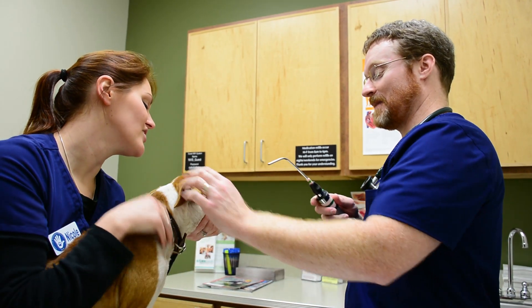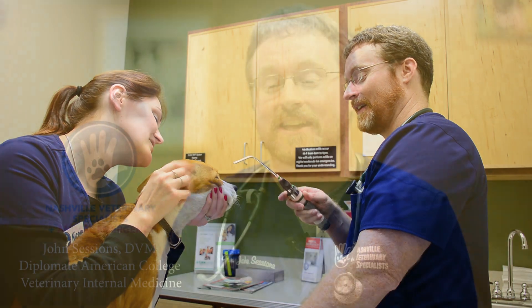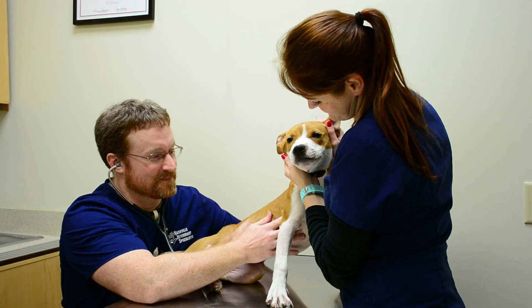With internal medicine, so much of what we do is trying to figure out why a dog or cat is sick. Similar to pediatricians in human medicine, you don't know why the baby's crying. We don't know in a lot of these cases why these dogs and cats are sick, and I was always drawn to the challenge — the diagnostic challenge: why is this dog or cat ill, and what do we have to do to find it out so we can find the best way to treat it?